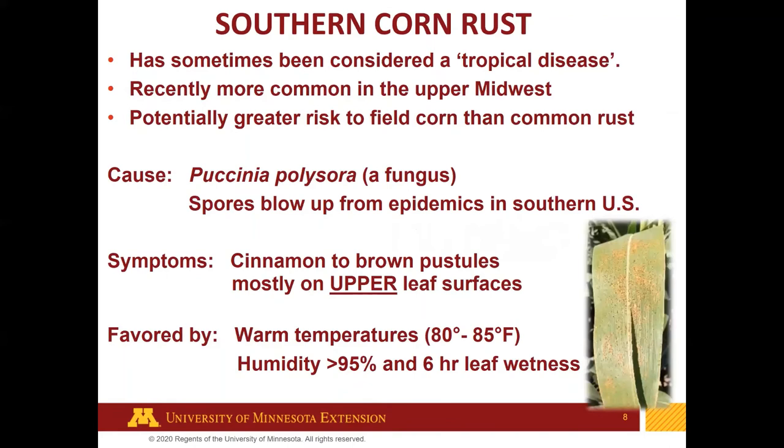Moving on to southern corn rust — the spores of this fungus blow up from the southern US every year. We often see common corn rust, but southern corn rust is different. It's sometimes considered a tropical disease and has been recently becoming more common in the upper Midwest including Minnesota. It potentially poses a greater risk to field corn than common rust because it likes warmer conditions — exactly what we often have when rust arrives in late July or early August.